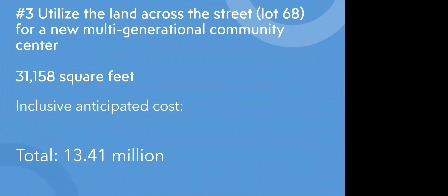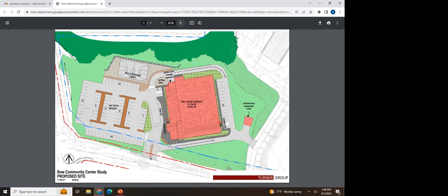Concept number three is to utilize the land across the street for a new multi-generational community center with 31,158 square feet and an inclusive anticipated cost of $13.41 million. The bird's-eye view envisions this building across the street where the current gazebo and hill is.